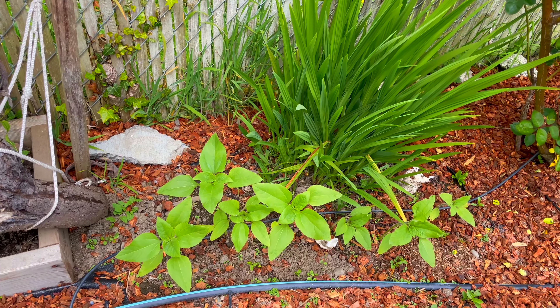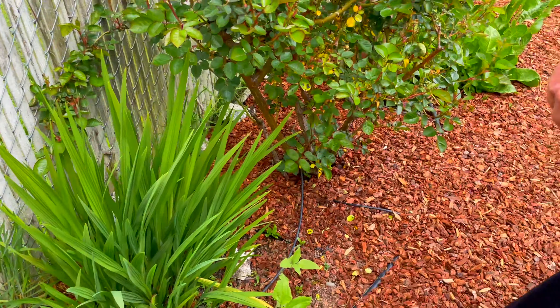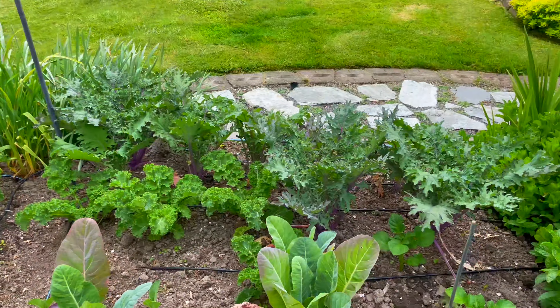Here's my sunflower patch and look — they're doing great already. I may have started them kind of early. Over here we have our mojito — mint patch.